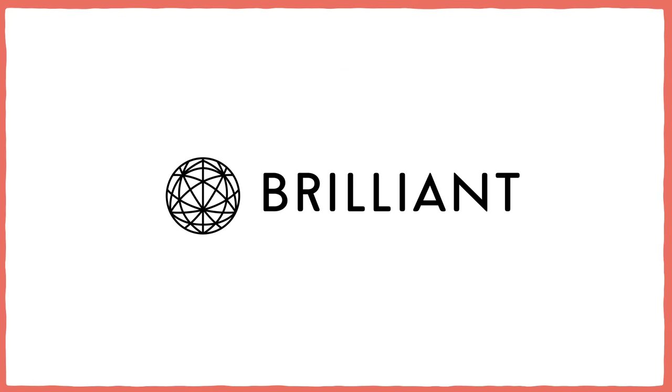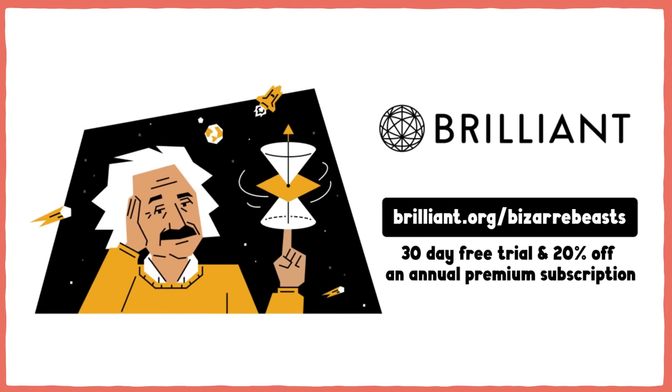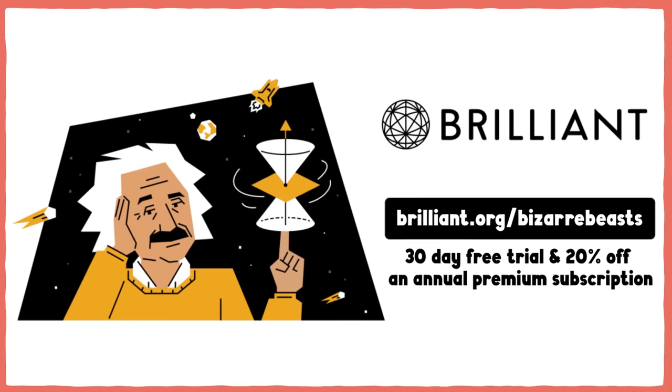Thanks to Brilliant for supporting this video. Because you watch Bizarre Beasts, Brilliant is offering you a 30-day free trial and 20% off an annual premium subscription at brilliant.org/bizarrebeasts.